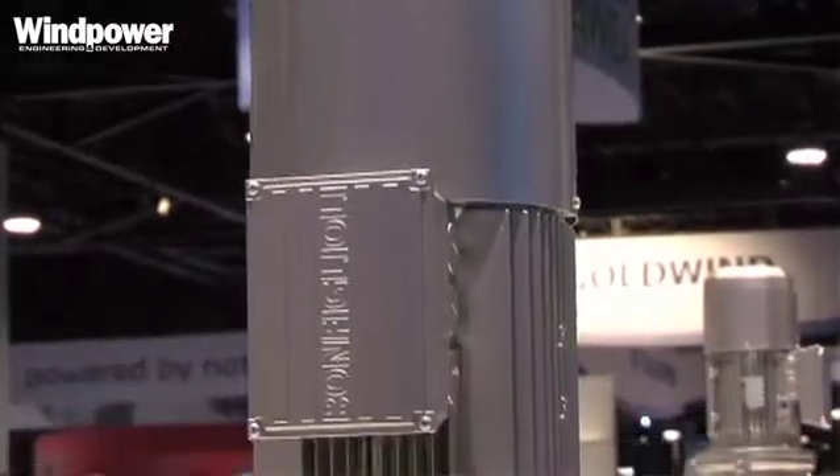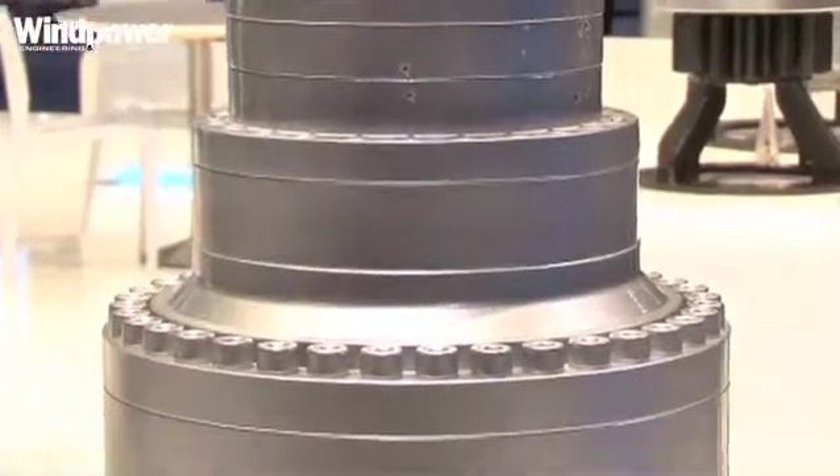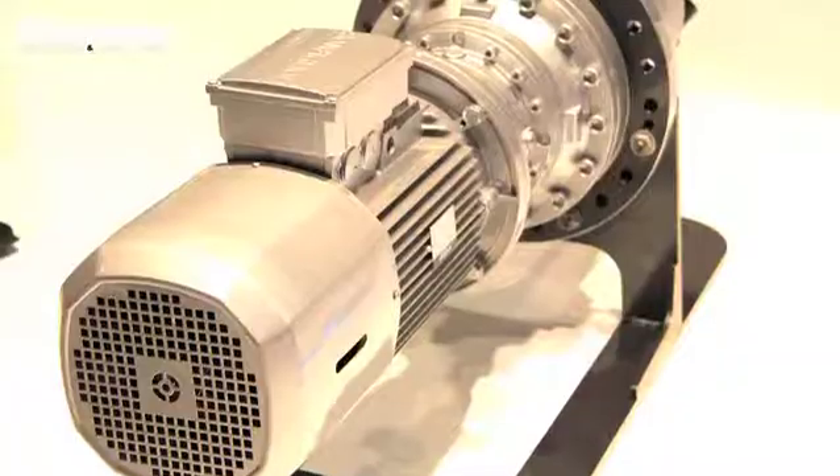Some of the other products we have on display today are products you'd find in a nacelle. Here is another yaw unit, and here is the pitch drive unit which controls the blades themselves.